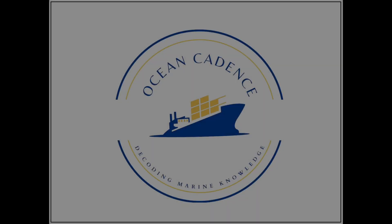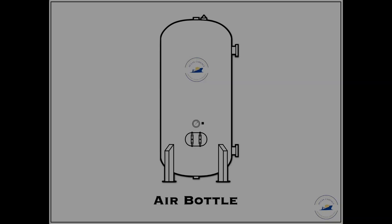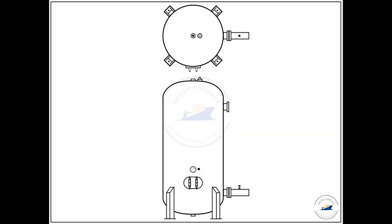Hello everyone and welcome to Ocean Cadence. Today in this video we will be undertaking the topic of air bottles, that is the air reservoirs present on board the ship. The air bottle is a cylindrical assembly, cylindrical in shape, and present on board usually in two numbers — that is the main air bottle.